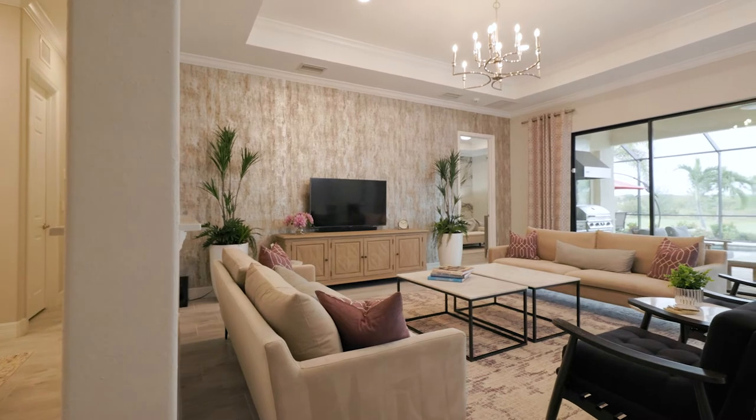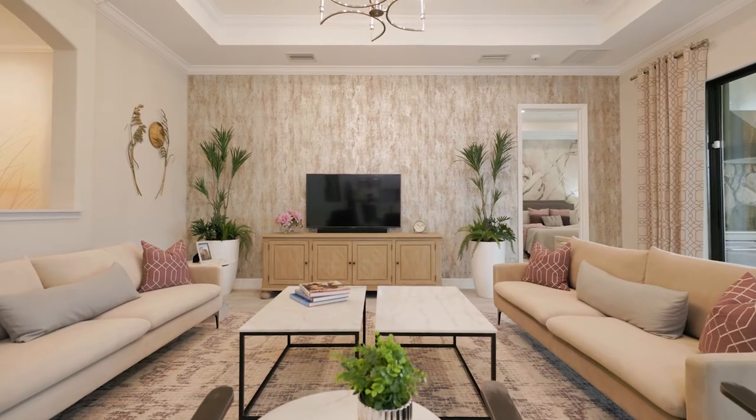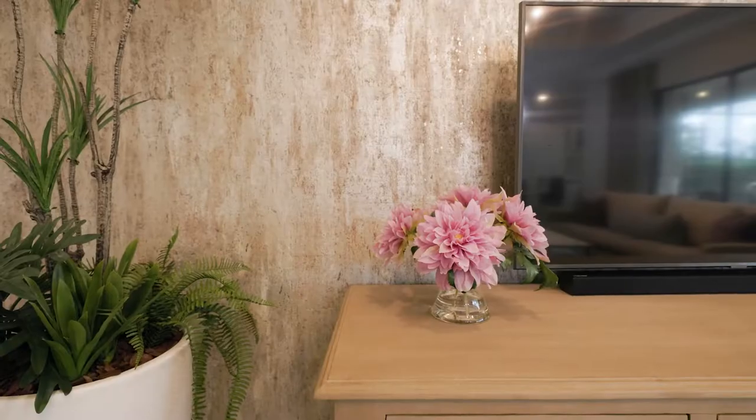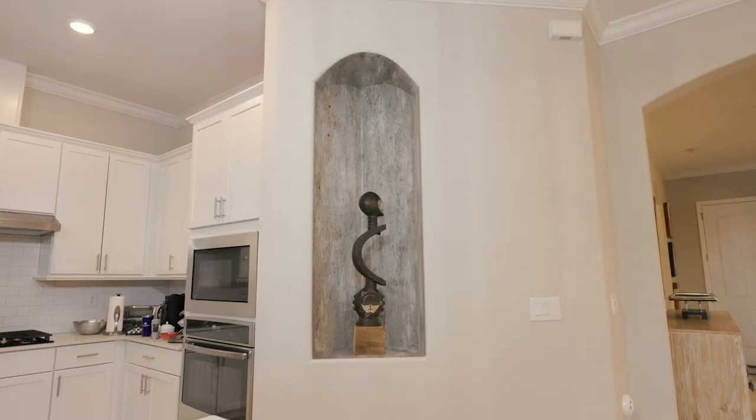As you come into the family room, the focal point here became the TV wall since it's such a large space. Given that blank canvas, we chose to give it some texture and color. I chose a wallpaper from Stroheim, which also carried over to the kitchen niche, tying in the two spaces.